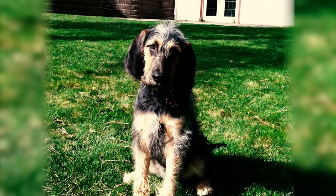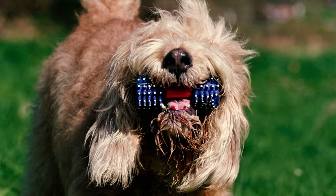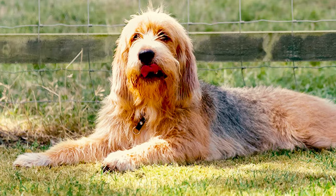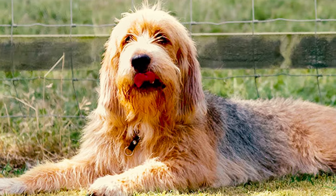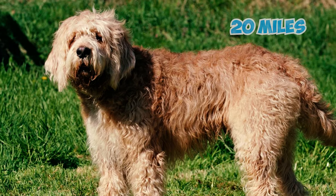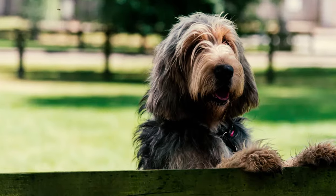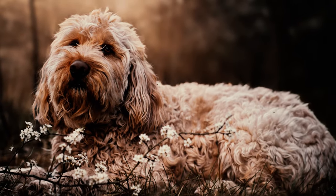This swimming ability is complemented by the rough waterproof double coat that covers their entire bodies, including their webbed feet. This unique feature not only protects them from water but also enables them to swim effortlessly for long periods. Number twenty-seven: otterhounds can wade for up to 20 miles in a day, proving how tough and adaptable they are in aquatic environments.